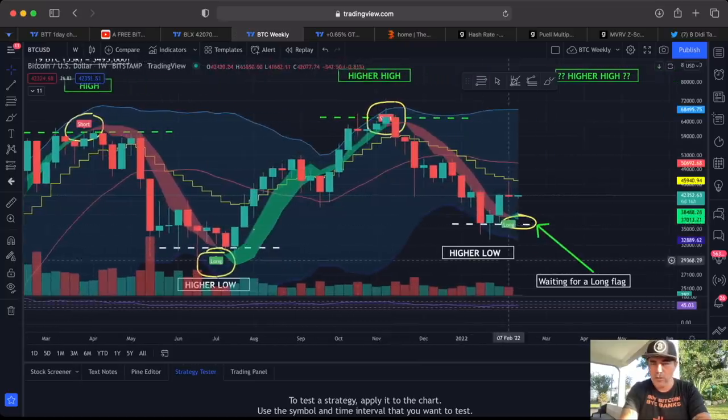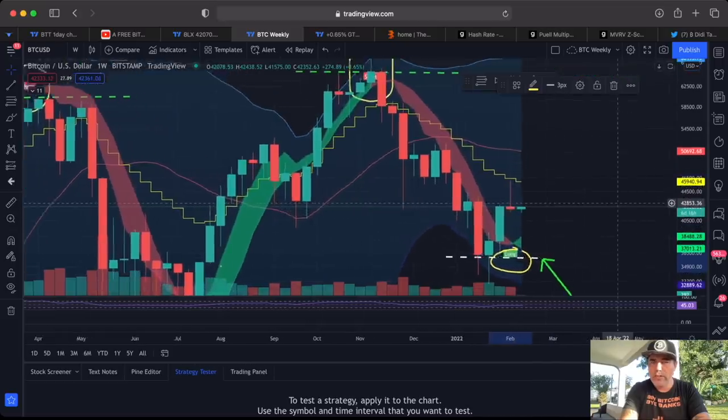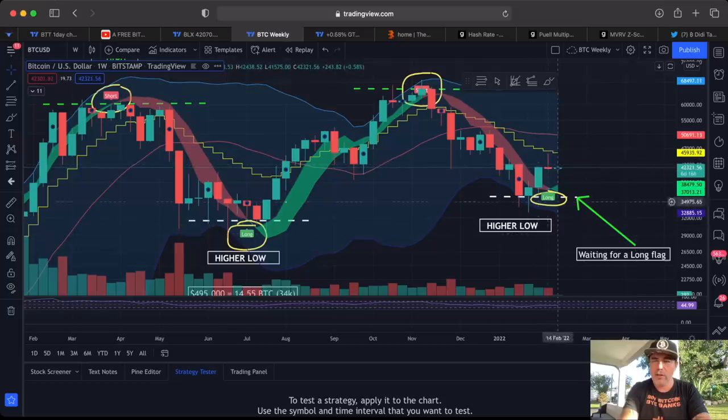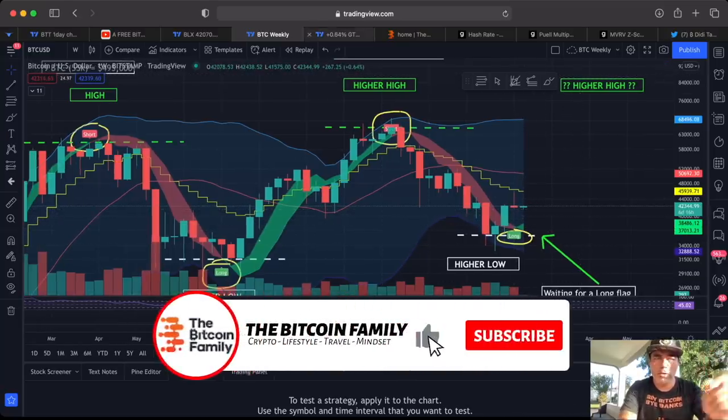Zooming out to the weekly chart — the long flag has started flashing again and we can see green starting, as the previous candle closed red and now we're opening green. My target for this weekly candle is the yellow stepping line. We want to break that again, then get another push to the midline at 45,900. Breaking that midline would create a higher low and set us up for a higher high in the long term. A green candle plus a flag is very positive.